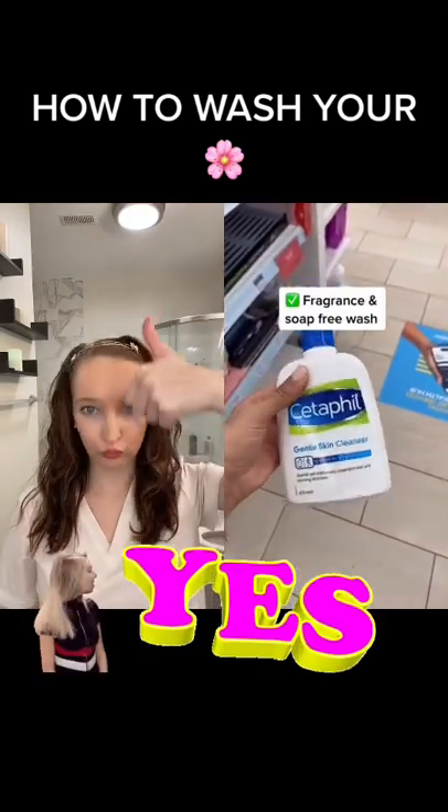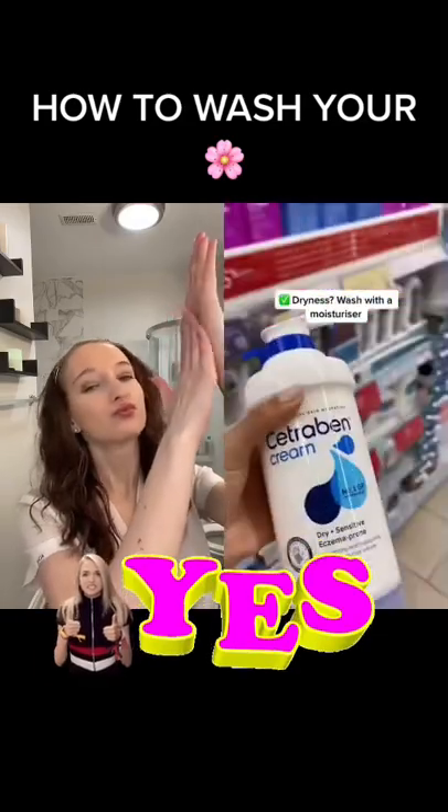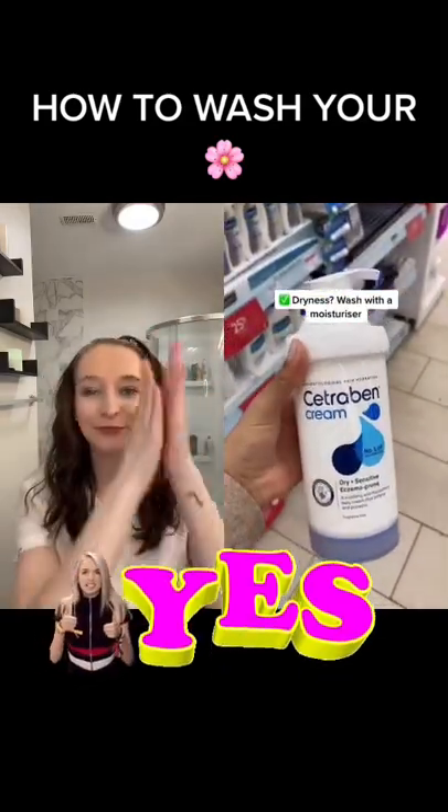Stick to a gentle fragrance and soap-free wash like this one from Cetaphil. If you experience dryness, use a simple moisturiser to wash instead.